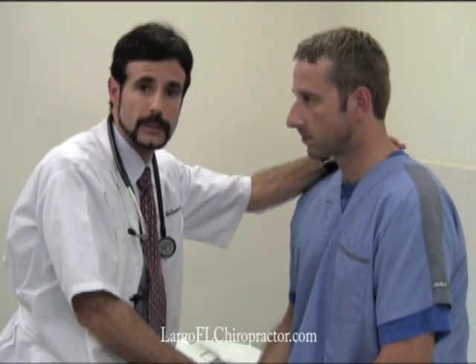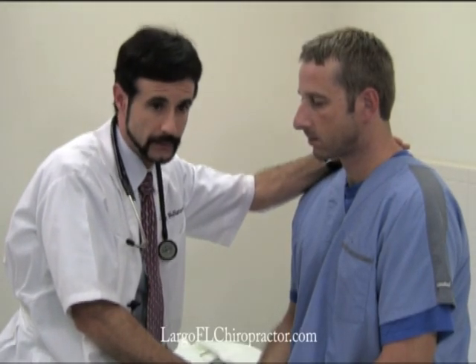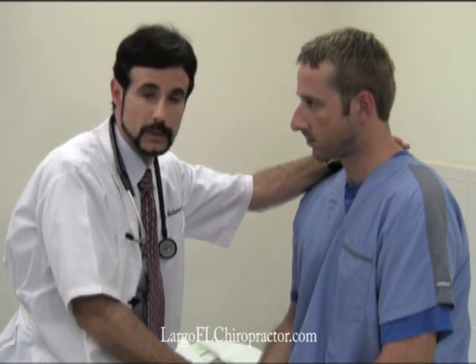I'm Dr. Greg Holstrom here in Largo, Florida, at the Florida Center for Back and Neck Pain. Today I am looking at cervical compression testing.